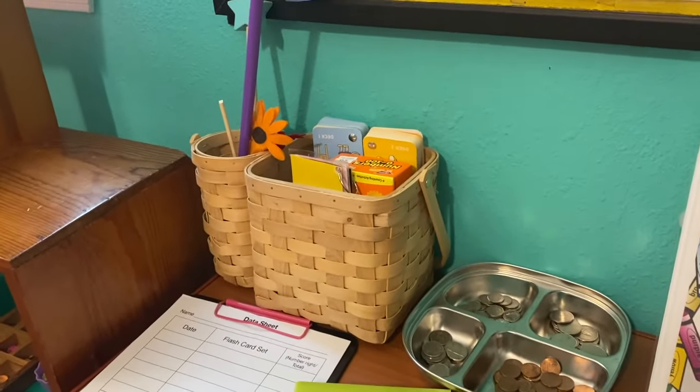Now let's move on to our shelf, where I put all of their hands-on activities. After they're done with their workbooks for the day, they love doing hands-on activities. They can come to the shelf and pick out one or two activities. I have a section for literacy, a section for math, and I always have some type of logic activity and fine motor activity as well.